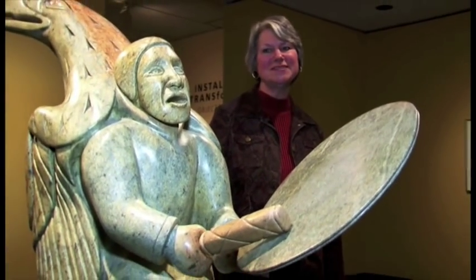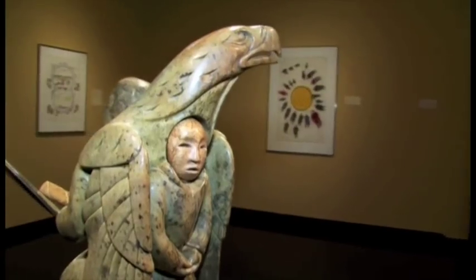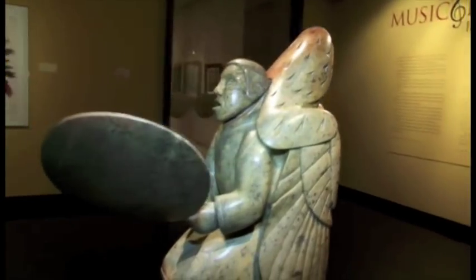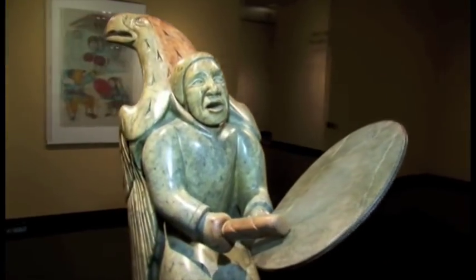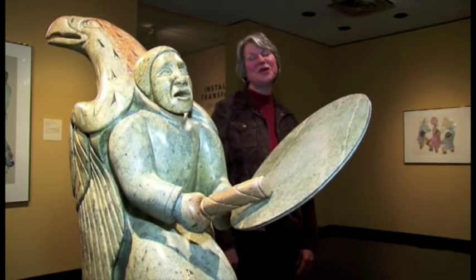As you walk into the exhibition, you're greeted by a very large sculpture. This is a fairly recent piece by a contemporary artist who is now living on Salt Spring Island, and he uses Brazilian soapstone in his work. It's really exciting to have the older pieces from the 50s and 60s, but it's also a lot of fun to work with the younger artists who are making art today, and this is part of that collection.